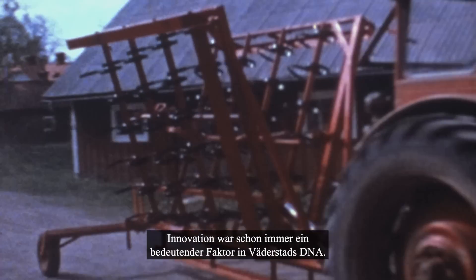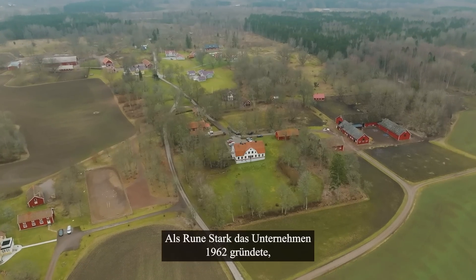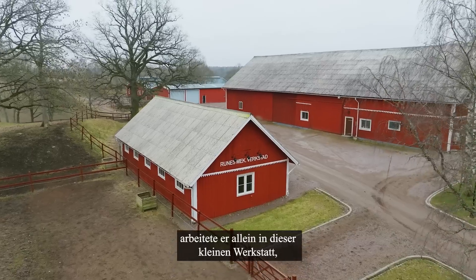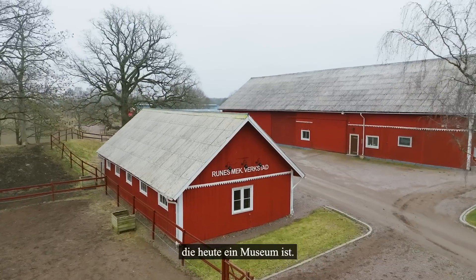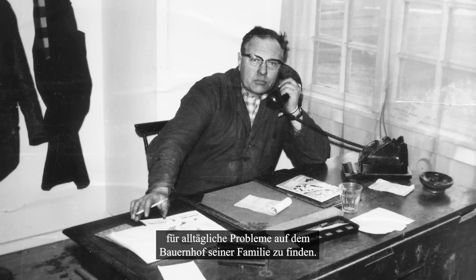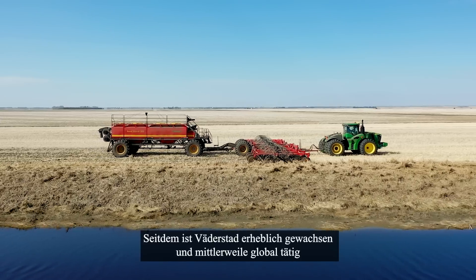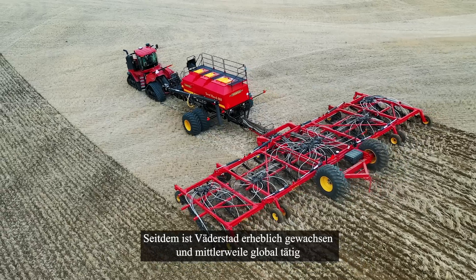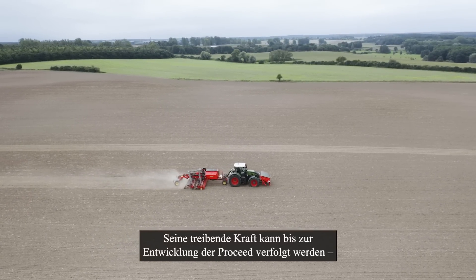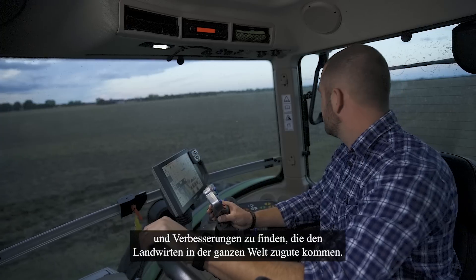Innovation has always been a big part of Werderstad's DNA. When Runes Stark founded the company back in 1962, he worked alone in this small workshop, which today is a museum. His driving force was to find a new solution to an everyday problem on his family farm. While Werderstad has grown significantly bigger and global since then, his driving force can be traced to the development of Proceed — to constantly find new solutions and seek improvements for farmers all over the world.